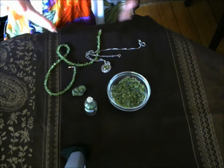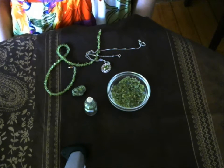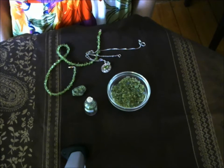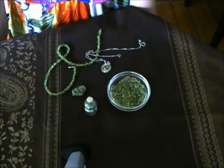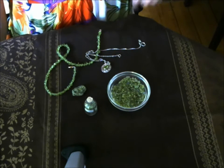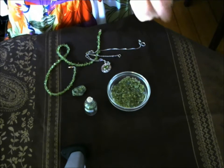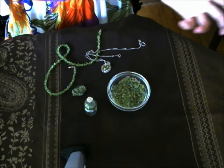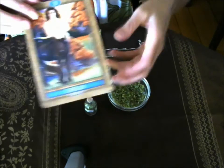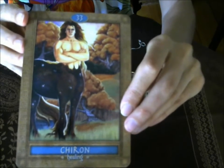Peridot is a gemstone associated with the wounded healer. The wounded healer is someone who has gone through an illness or a difficult wound and has been able to heal themselves through their own knowledge and research. Because of that, they gain a lot of wisdom and insight, and then they're able to help others. And because they have gone through a lot of pain, they are able to empathize and be compassionate towards others who are going through similar things.